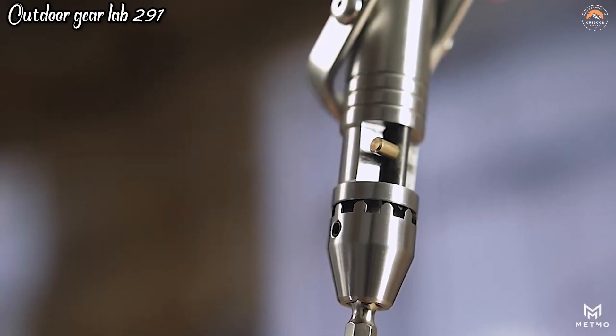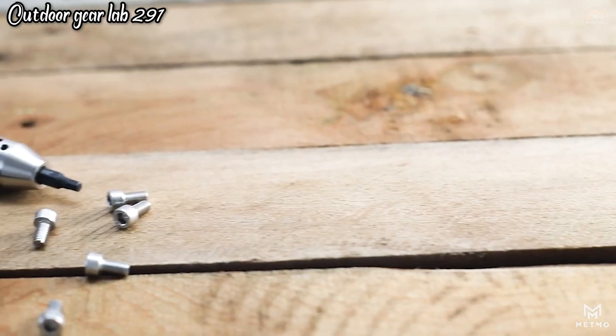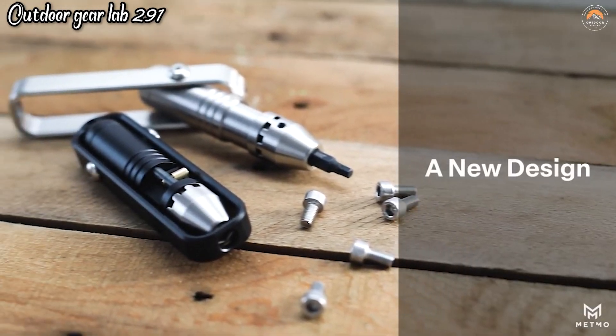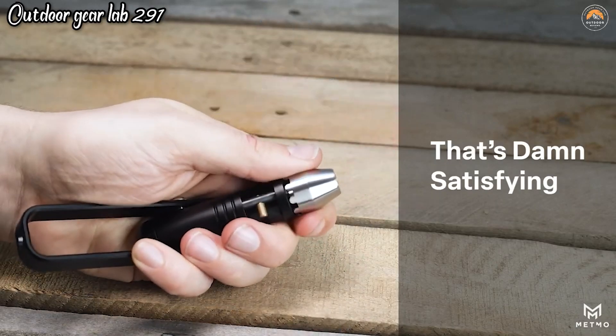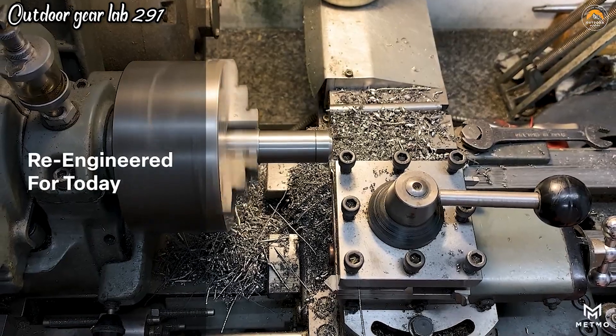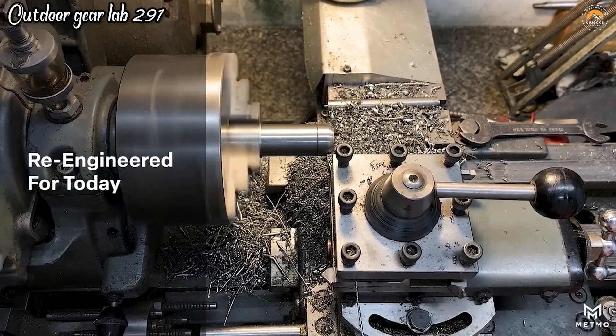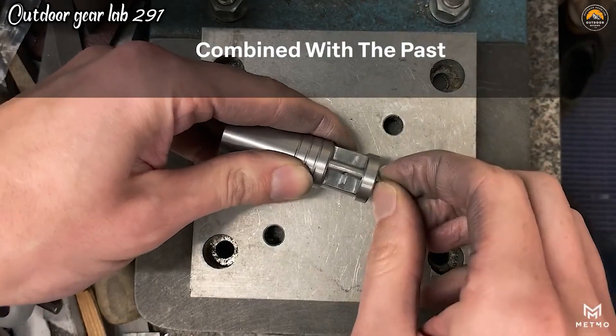The exposed ratchet mechanism, reminiscent of older craftsmanship, adds a mesmerizing touch to its functionality. Whether you're using it for precision work or more heavy-duty tasks, the Metmo Driver aims to provide an enjoyable and efficient experience at every turn of the screw. It's a fascinating blend of old and new, making it an entertaining and practical tool for DIY enthusiasts, handymen, and anyone who appreciates the art of craftsmanship and innovation.